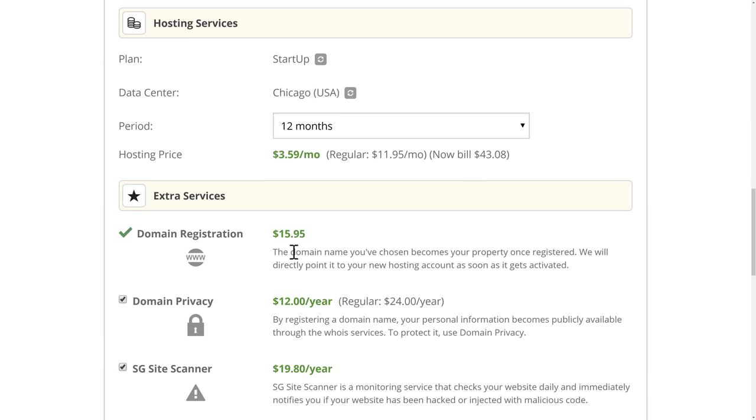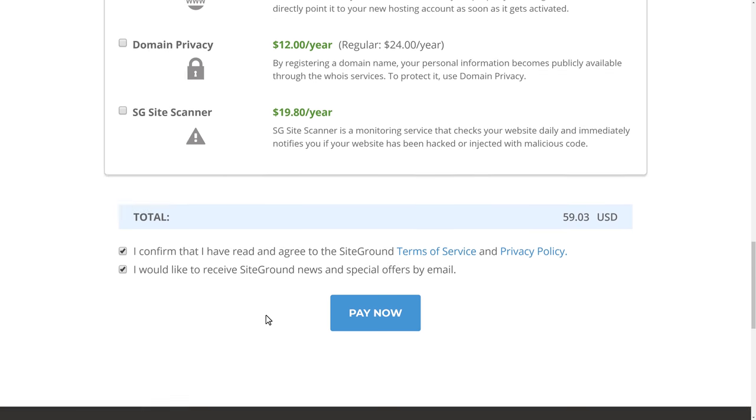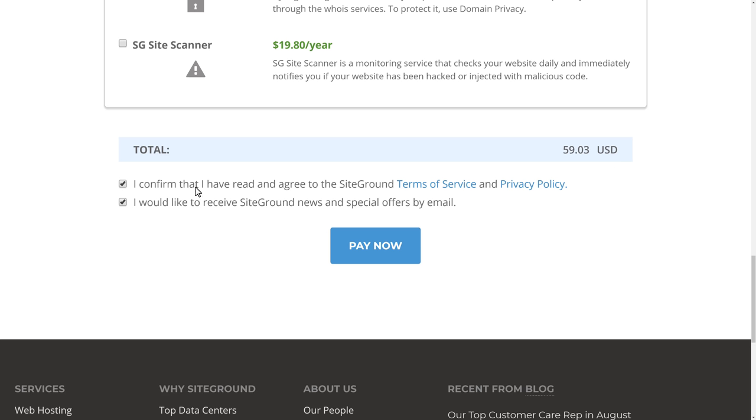Once we put in our address and billing information, we'll be brought to the hosting and extra services area. We're going to get the startup plan for a period of 12 months to get the deal. Domain registration is not included in the price, but we will need it. We can also choose to get domain privacy — by registering a domain, our personal information becomes publicly available unless we protect it with domain privacy. We're going to uncheck that for now, but it's definitely worth considering. We'll also uncheck SG Site Scanner. Our total will be $59.03.